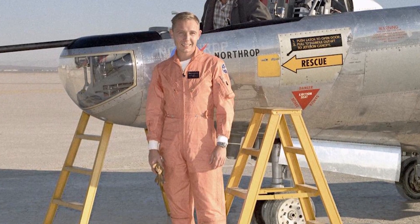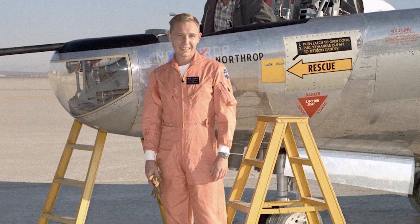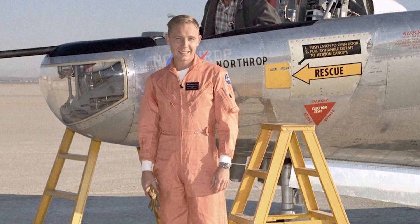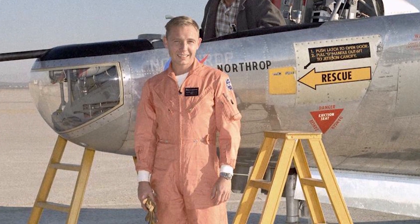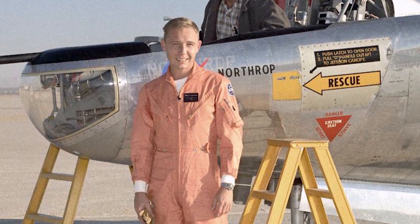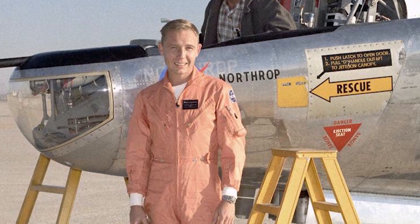Bruce A. Peterson sat inside the heavyweight lifting body craft, preparing for the B-52 to drop him over the desert of Edwards on May 10th, 1967. He was as much of a veteran as one could be at flying the new type of vehicle, as he had flown the M2F1 and the HL-10 already, and had been trained at both the Naval Aviation School and the Air Force Test Pilot School.